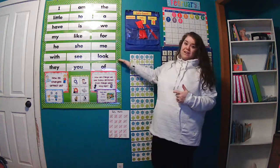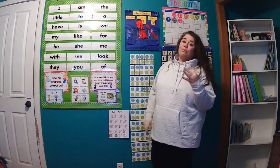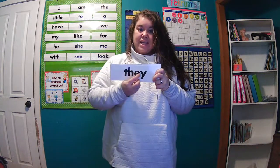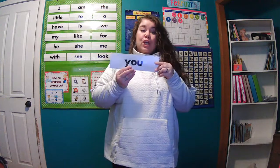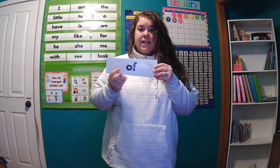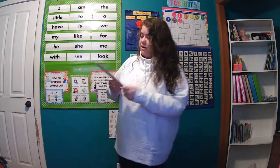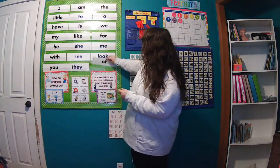Taking a look at all of our sight words so far — we are on a roll, kiddos! We are adding three new words today. Those new words are: they — T-H-E-Y; you — Y-O-U; and of — O-F. They, you, of. These are our new words for this week.